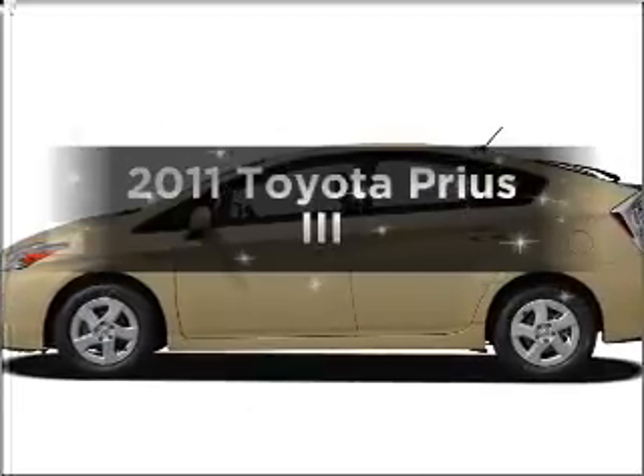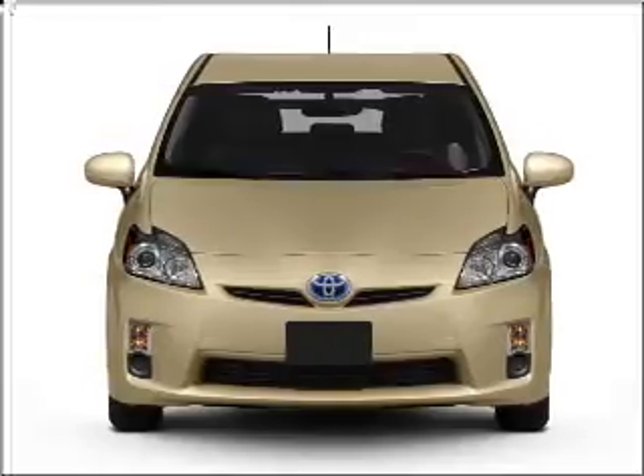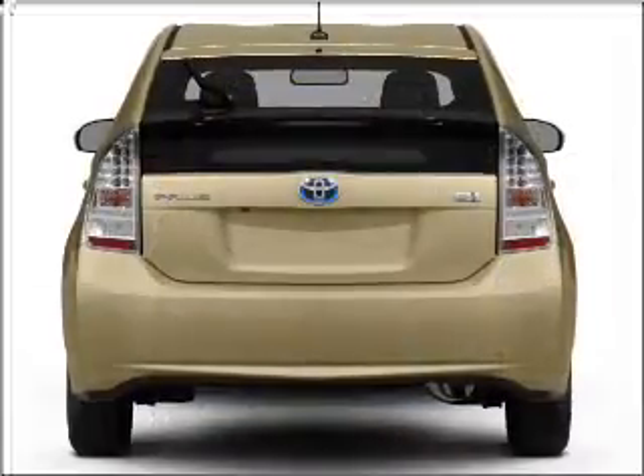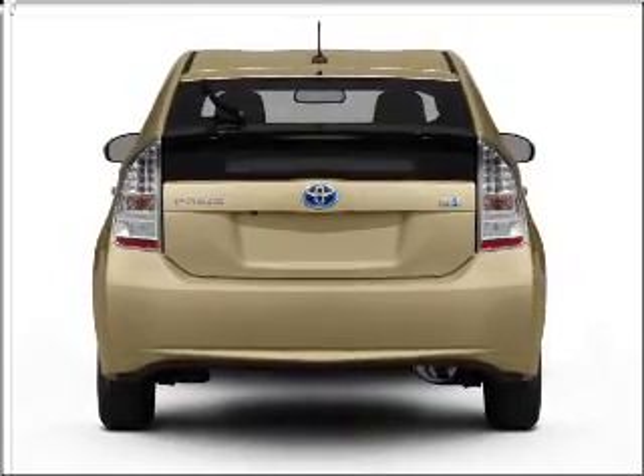Introducing the 2011 Toyota Prius. Travel the roads in style and comfort in this great vehicle with an efficient four-cylinder engine that responds smoothly to its automatic transmission. Anti-lock brakes help you bring your vehicle to a safe stop.